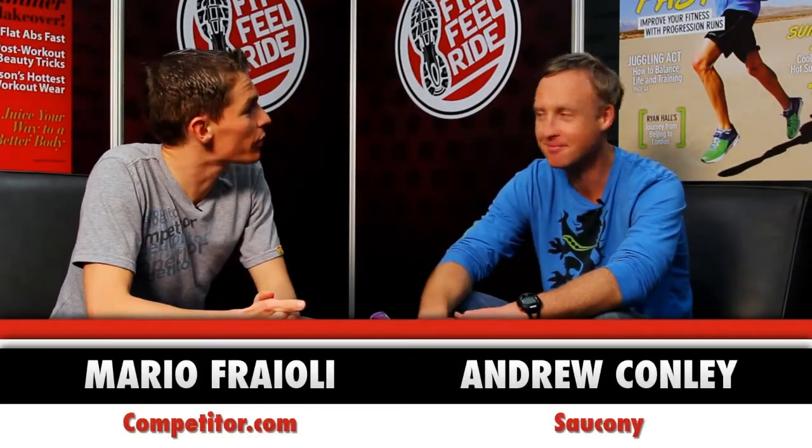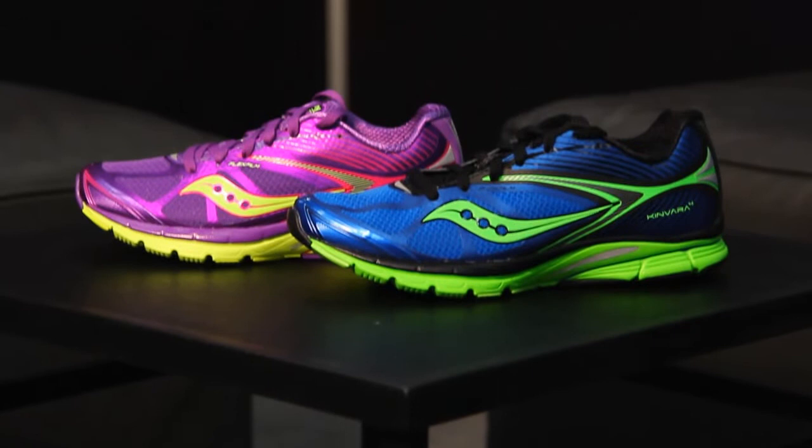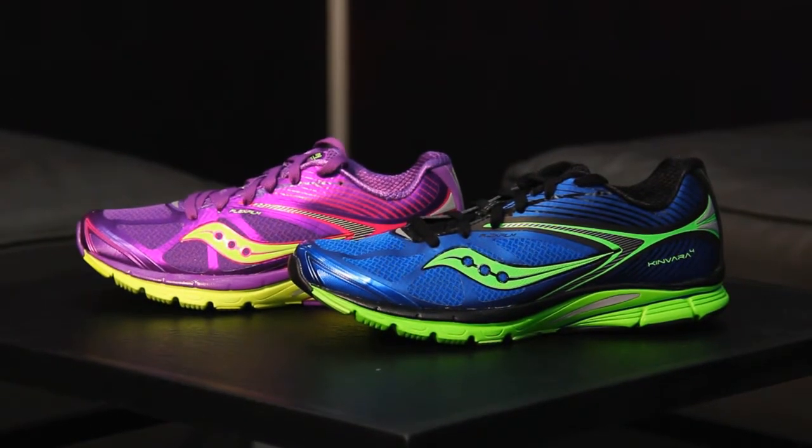I'm Mario Ferrelli from Competitor.com here with Andrew Conley from Saucony. Thanks for joining me today. We have the Saucony Kinvara 4, latest and greatest in what's become a revolutionary shoe for you guys. Tell me about some of the changes to it.